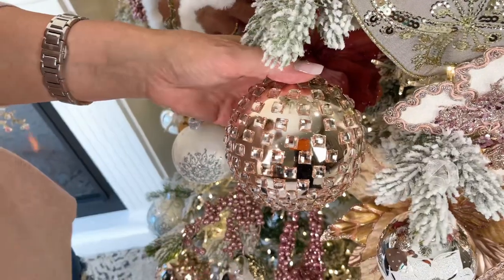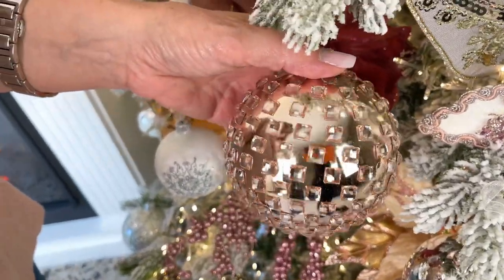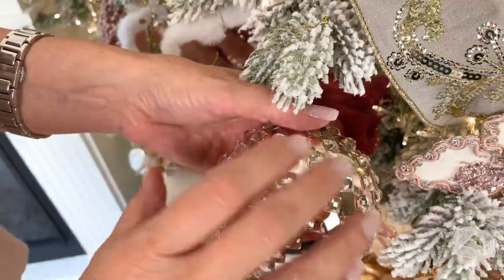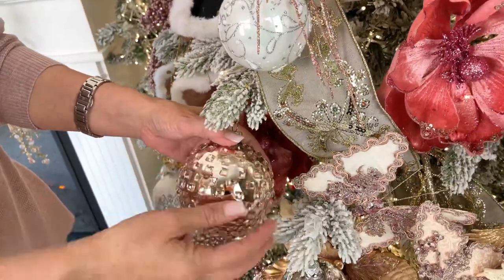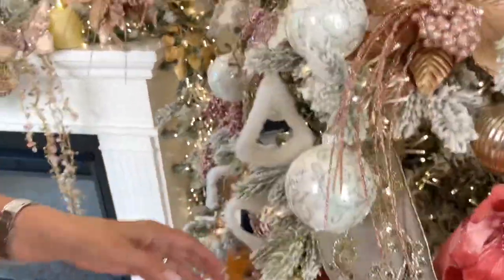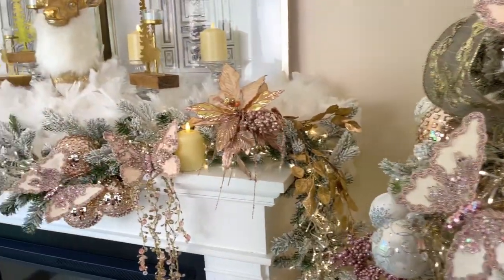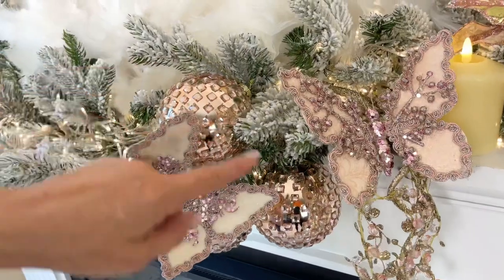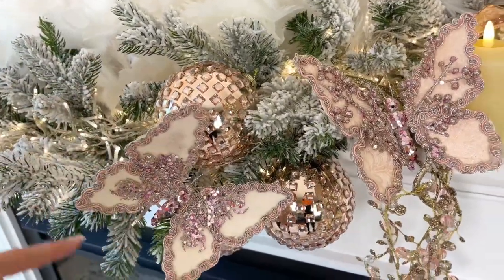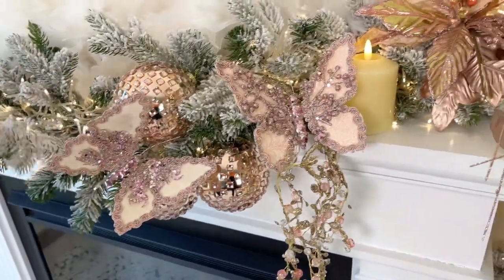This ornament really makes the tree — we had it made specifically for you. It's a beautiful blush with gorgeous faceted pieces of glass so it almost looks like a disco ball. It's one of my favorite things in the world. Look how beautiful those are around the butterfly — isn't that gorgeous?